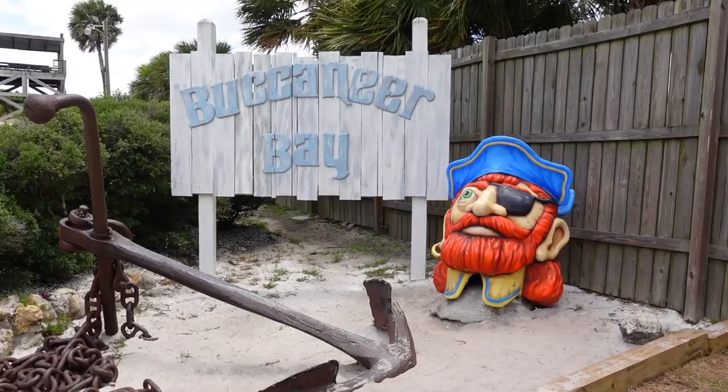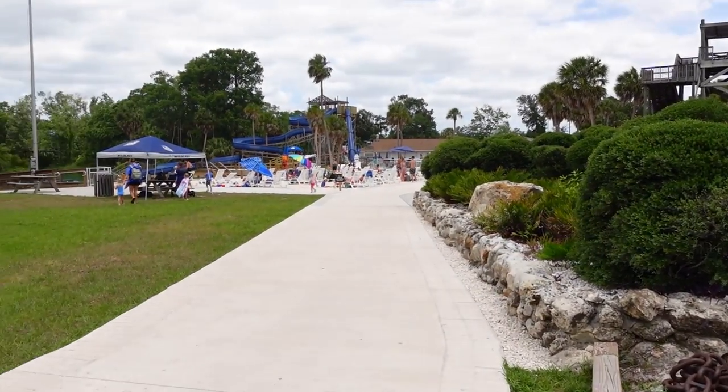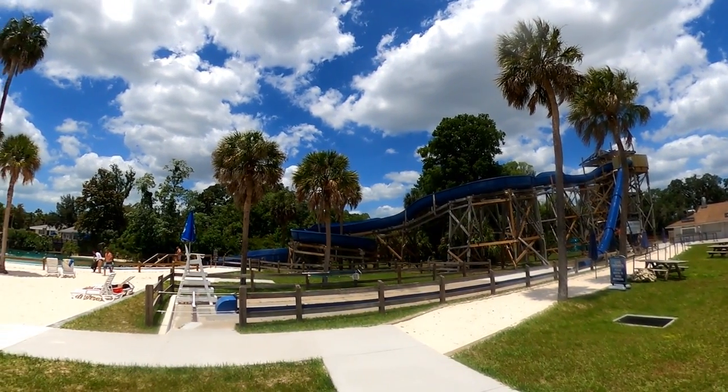Another attraction of the park is Buccaneer Bay, a water park with four water slides. The park was closed during our visit, but will be back open in spring of 2022. Entrance to the water park is included in the price of admission.